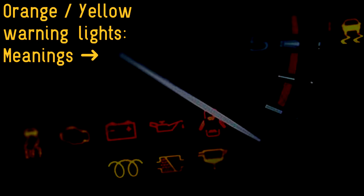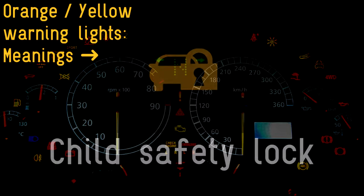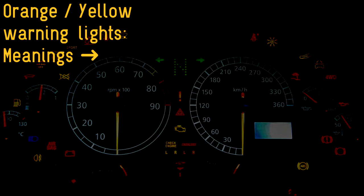Child safety lock: an increasing number of cars now offer an electronically controlled child safety lock for the back doors. It saves drivers from fiddling around with catches, and once the symbol is illuminated, it's simply confirming that the back doors can't be opened from inside the car.